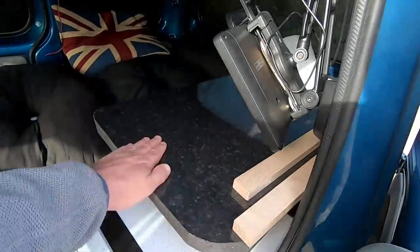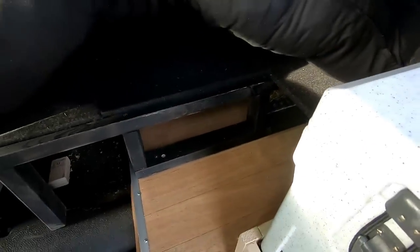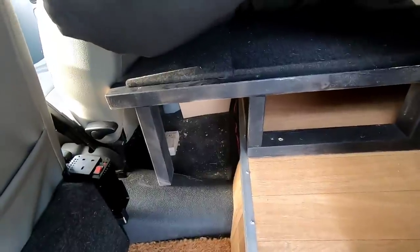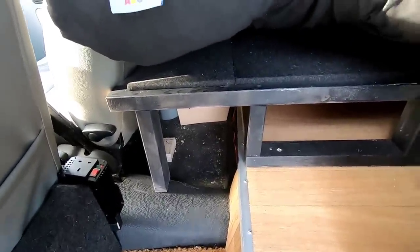An old bit of worktop I cut down. There's a mattress on there at the moment — it might be too thick, I might be able to thin it down a little bit. Underneath there is going to be my safe; it's going to be fitted and bolted through — not done yet. I'll show you access to under the bed in a minute.